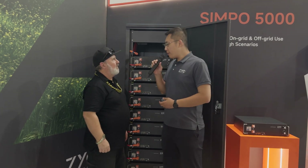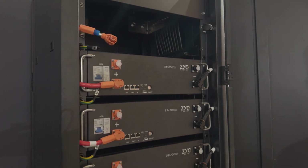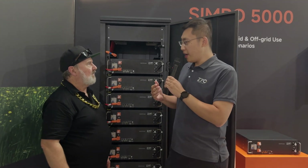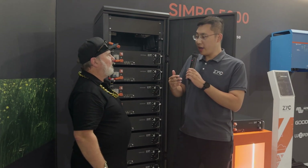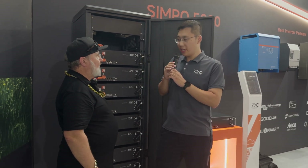Sure. ZYC is a battery manufacturer who focuses on the off-grid battery space with more than 10 years of experience. The company has a really good technical team with very strong technical expertise focused on battery technology, and especially on the off-grid scenario.